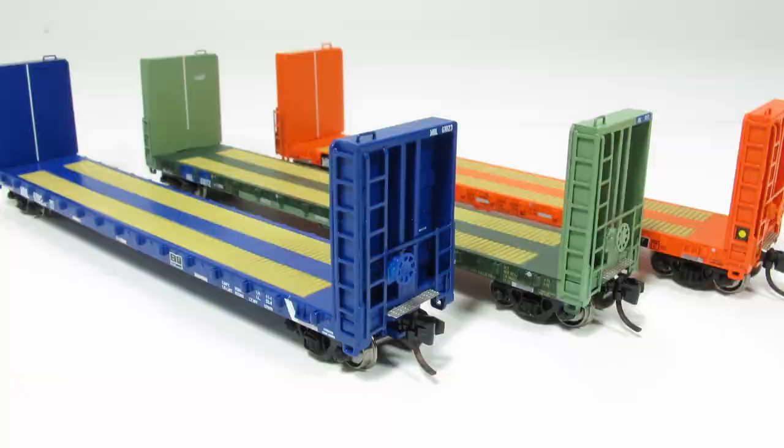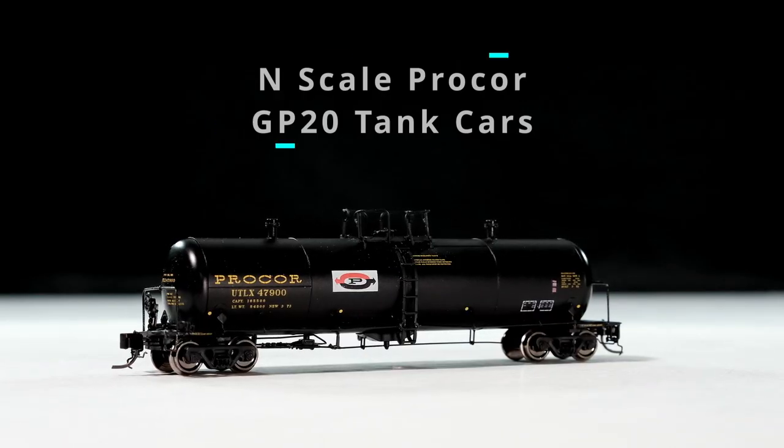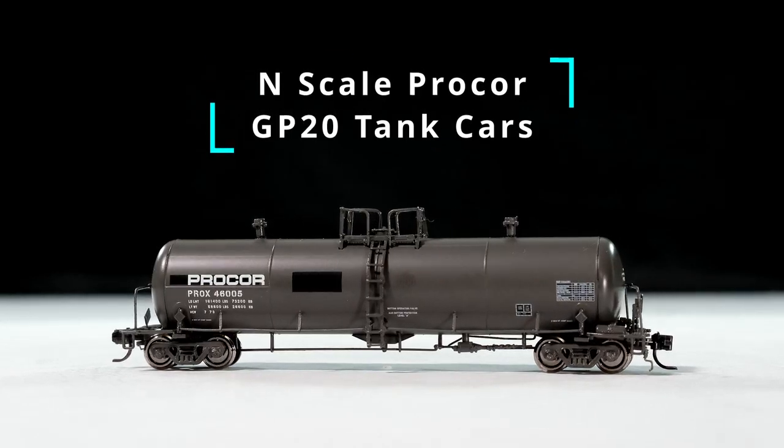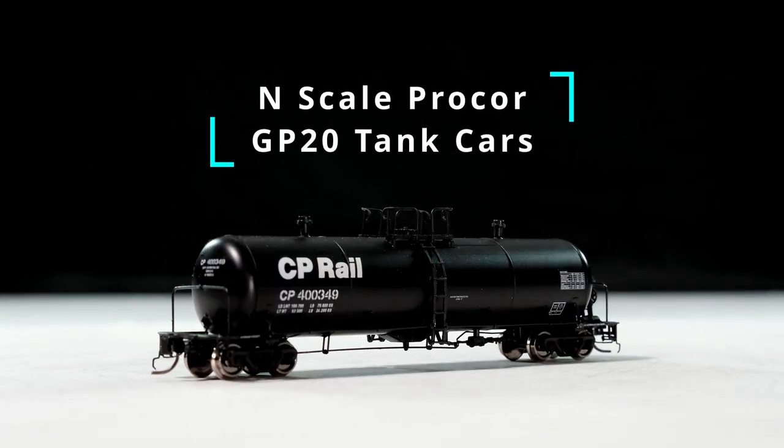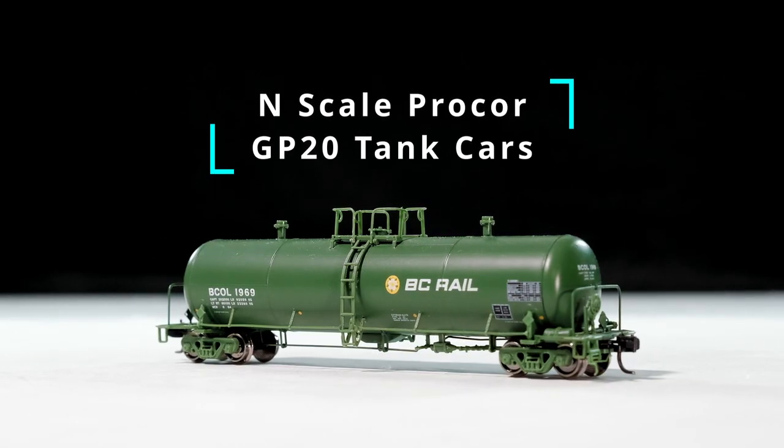This video is brought to you by S.T.A.L.A. Hey, it's Jeremy again from Rapido Trains Inc. It's been a while since I've been in an N-Scale video because it's been a while since we've had some N-Scale stuff to show you.